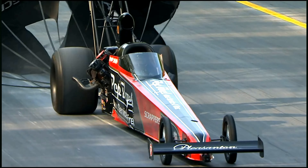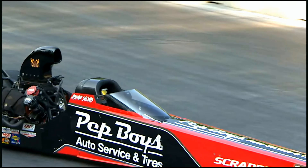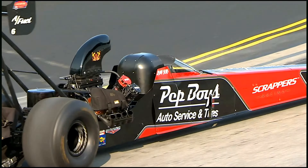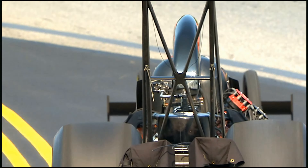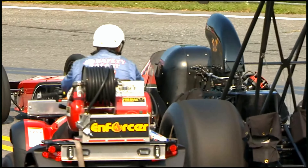As Matt continues to gain experience — he's a multi-time national event winner — he felt that thing rattle the tires. Not going to be a good run. Clicked it off, coasted on down. And you're getting a great look at that Scrappers Racing Pep Boys machine. We invite you all to swing by the Pep Boys display.